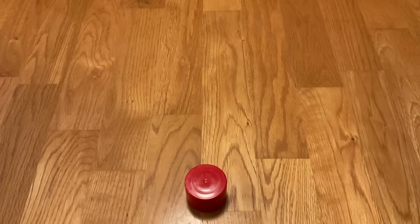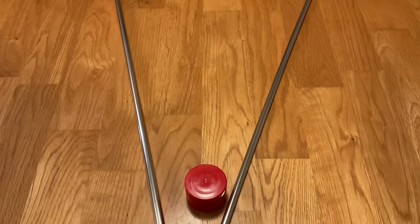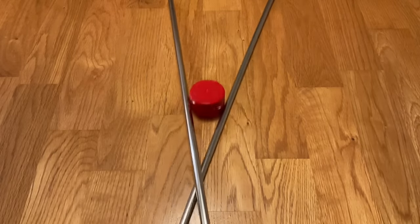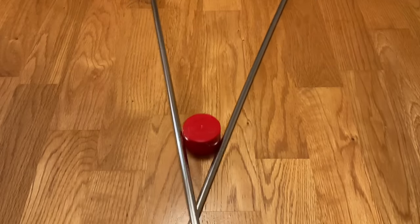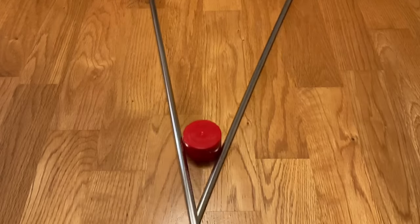To demonstrate how this works, we'll use our red puck again to represent the boat, but now we'll use two metal rods — one representing the force of the sails in the wind, and the other representing the force of the foils in the water. As the rods slide past each other, the puck moves forward. And if you look closely, the puck moves faster than the rods themselves. This is exactly how a boat can sail faster than the wind.